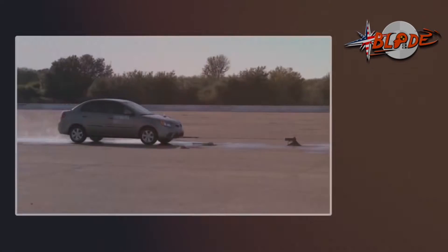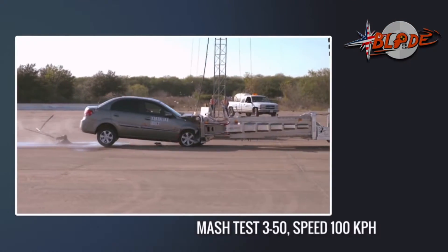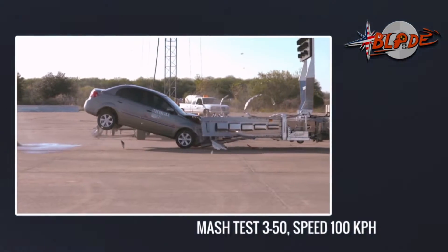Let's show the incredible test results of this new 21st century truck-mounted attenuator.